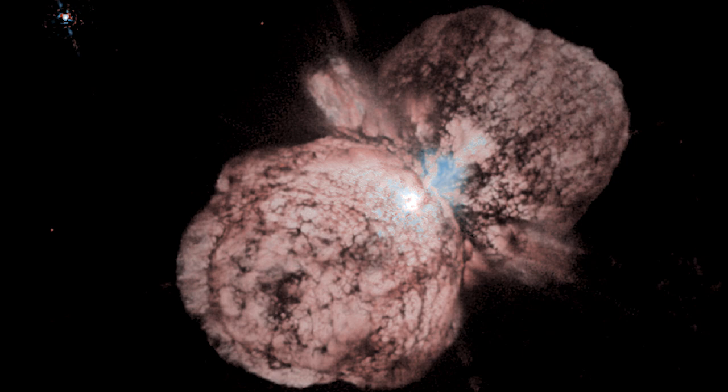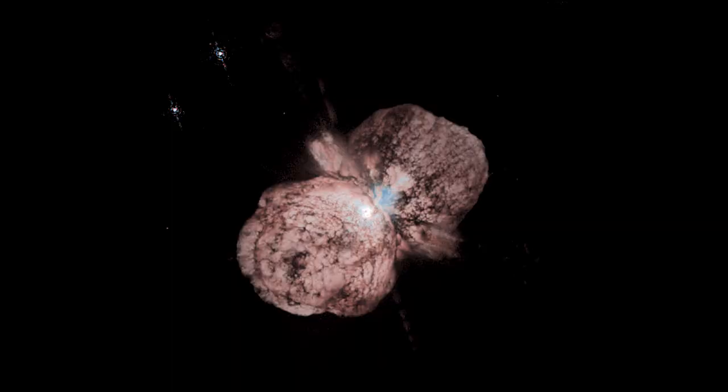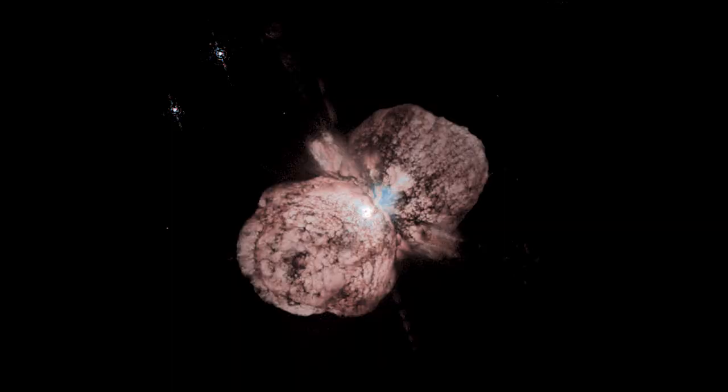This is a very complex and volatile object, and in fact one of the reasons for being interested is that on the list of stars in the Milky Way that may soon become supernovae, this is one of them. It takes about 8,000 years for the light from Eta Carinae to reach us, so it could already have gone supernova 8,000 years ago and we wouldn't know it.